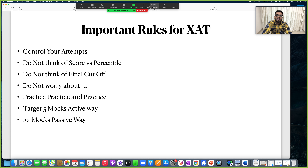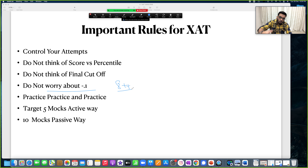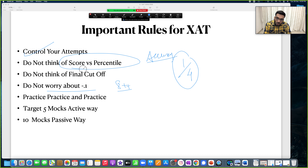Final tips: don't freak out about negative marking. Even if you are leaving 30 questions, you are losing only 3 marks. Just focus more on the accuracy front and you should be fine. What you should really worry about is the one-fourth negative marking of 0.25. Don't worry about the 0.10 negative marking — it will not have much impact. Control your attempts. In 75 questions, 40 attempts is a good number. Don't think of score versus percentile conversion obsessively — it might put you in trouble.